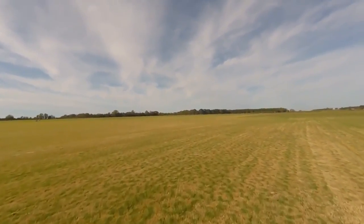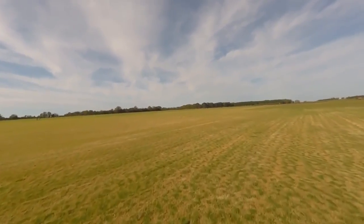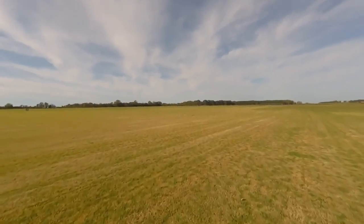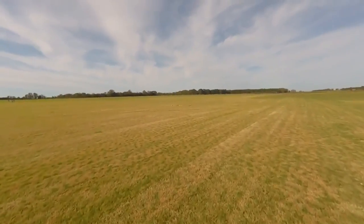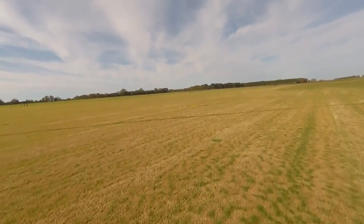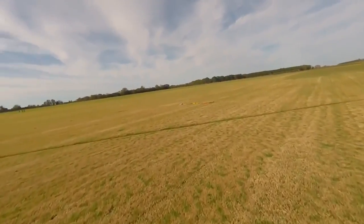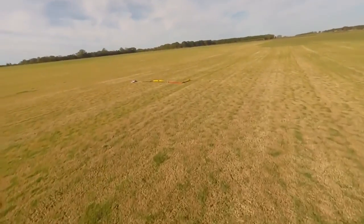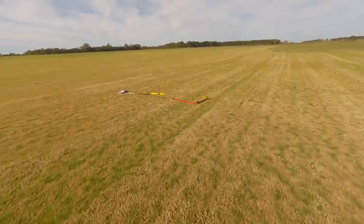Beautiful. What a nice flight, huh? Yeah, I'm psyched — now I'm Level 1 certified. I can start spending all kinds of money flying rockets. Yep, yep.